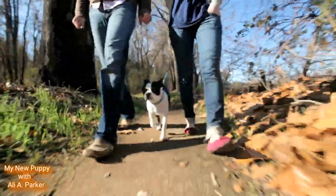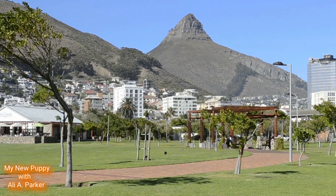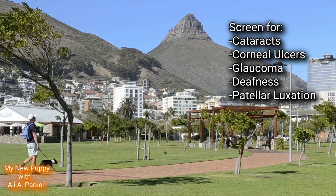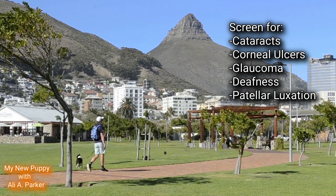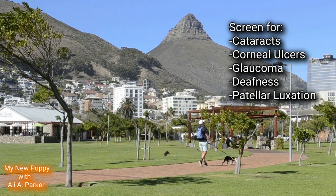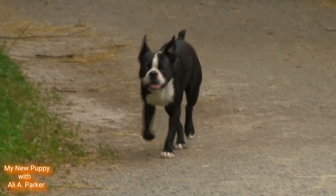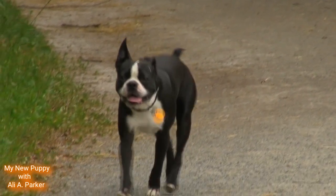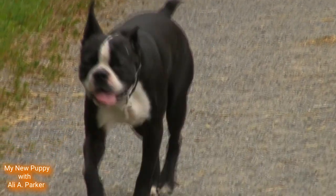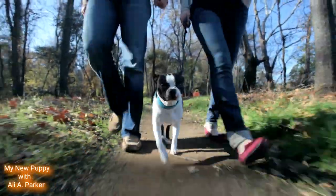If you plan to get a puppy, make sure your pup is at least 8 weeks old to be sure they get all the nutrition from their mother's milk. Health wise, these dogs should be screened for eye problems like cataracts, corneal ulcers, and glaucoma. They should also be screened for deafness and patellar luxation. Recommended health tests are a patellar evaluation, an ophthalmologist evaluation, and BAER testing. These dogs have a short, sleek coat that's easy to keep up — they shed some, but only a little. These dogs are fairly easy to train and are also good watch dogs because they're very alert.